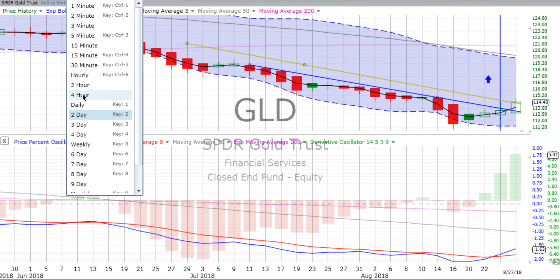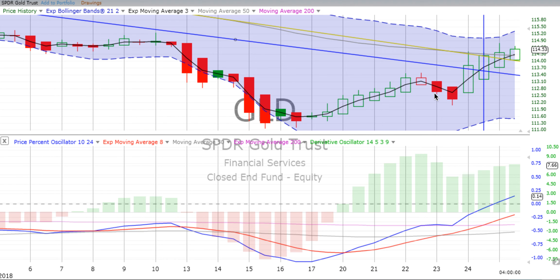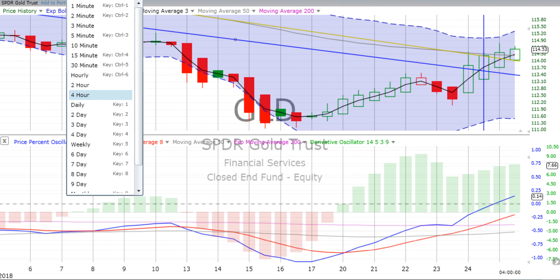On the four-hour chart, the last two days have spiked up quite nicely, pushing through the weekly and the two-day trend lines. Derivative oscillator gaining momentum, price percent oscillator heading up. We'll continue to keep our eye on things and see if gold is going to continue this sustained up movement. When that weekly trend crosses over, that might give us a jumping-in point.